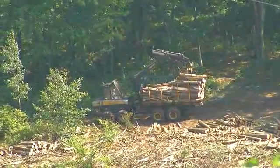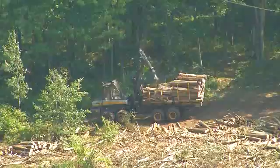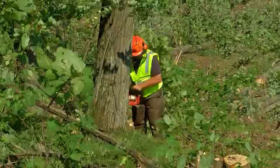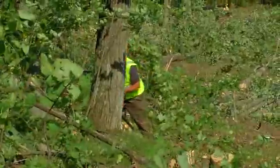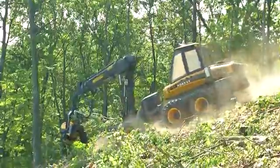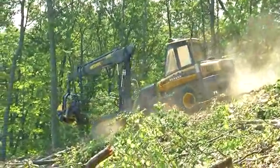Today, a range of modern logging equipment is utilized by loggers managing one of the world's most valued renewable resources. Loggers are always looking to improve production and profitability of their operation. This is especially true when access or terrain makes harvesting difficult.